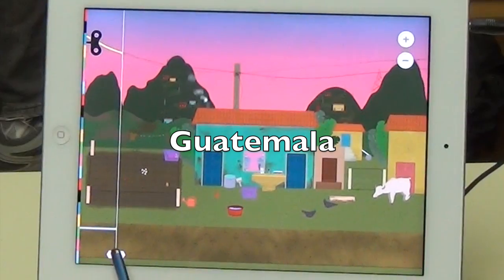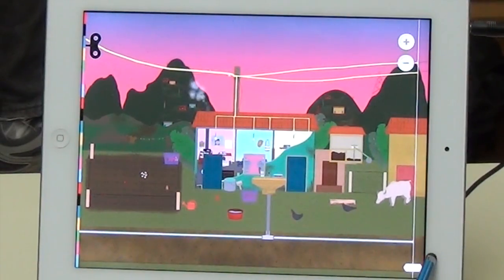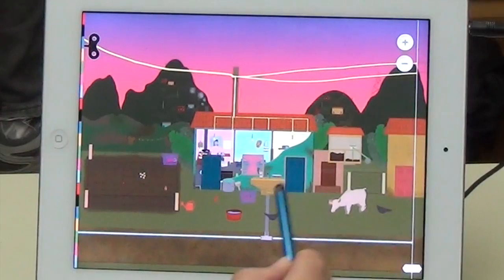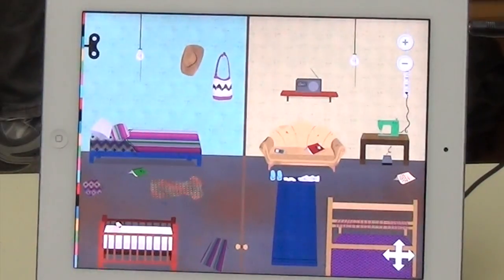We're going to go here to Guatemala, and right away you see some of the strengths and weaknesses of this app. You can slice away the exterior and then explore the innards of each living area. The best part is the authenticity — things are very much like you'd probably find them there, and I've never been to Guatemala.